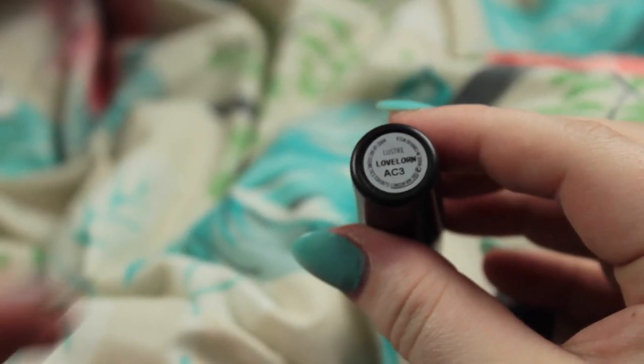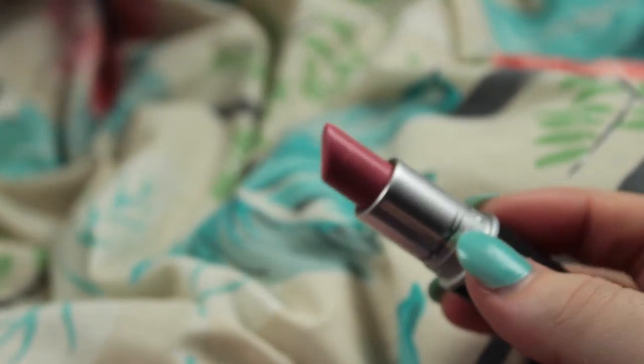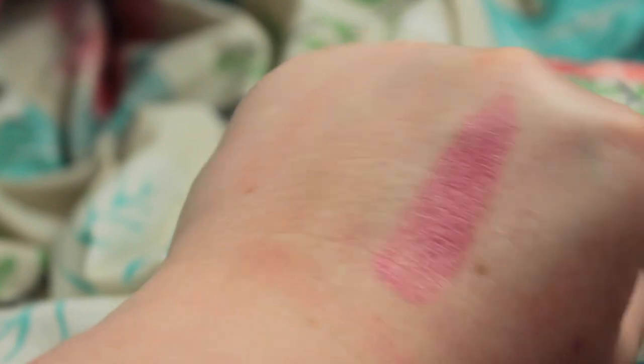The next lipstick I've been loving, and you probably know about it already, is Love Lawn by MAC. This also changes colour depending on the day — sometimes it looks very pale pink, other times quite bright and shiny, and other times a little bit matte. I really like that because it doesn't feel like you're wearing the same lipstick each time, as long as you like all the variations.